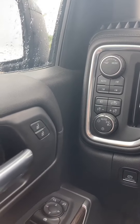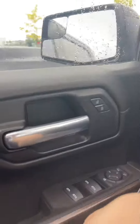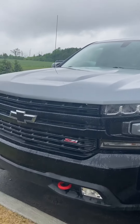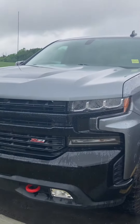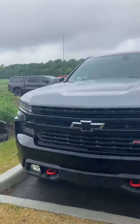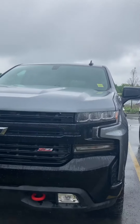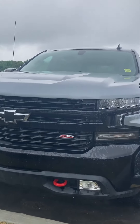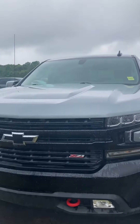I'll show you the front of the truck as well — there's all your 4x4 options. I love the Trail Boss trim, it looks really aggressive at the front, very masculine front end, and you have the red tow hooks as a nice pop to the grille.